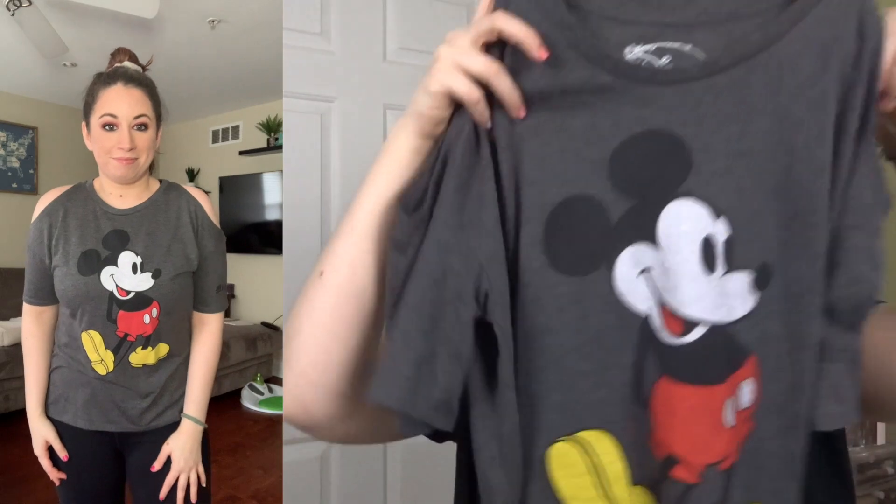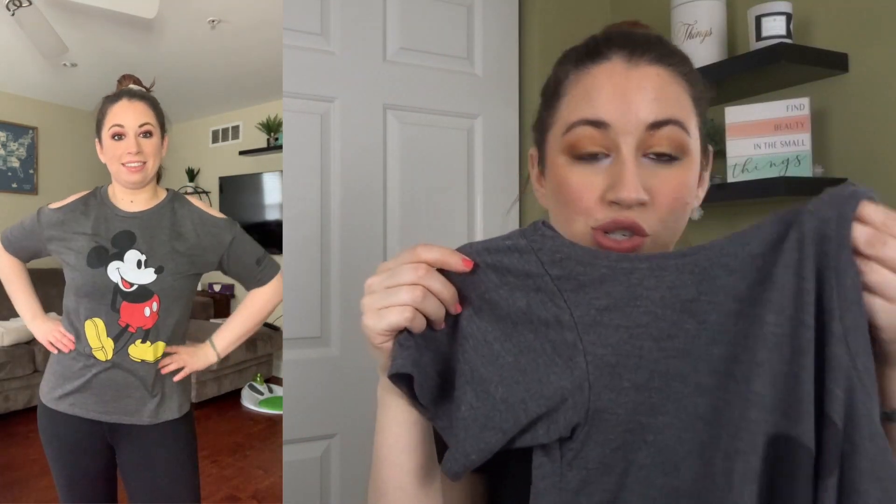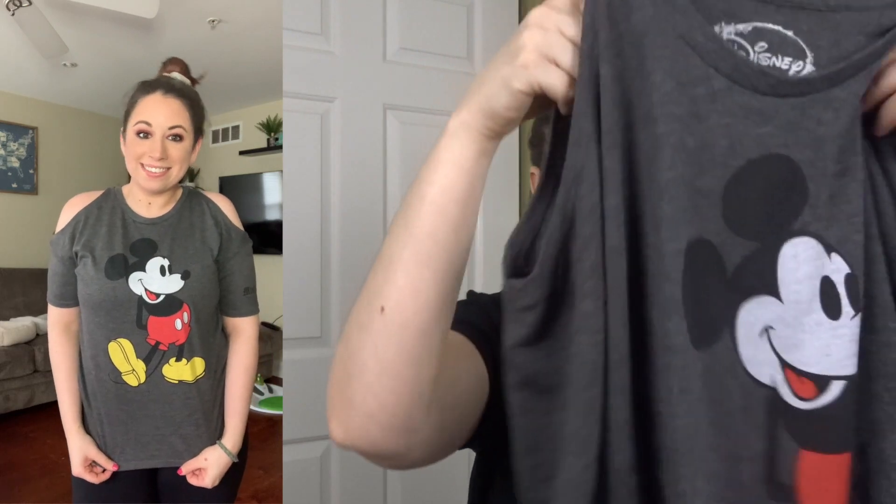The first shirt is from the Disney brand, a size medium — it's a gray Mickey t-shirt with the shoulders cut out. I paid $11.04 after the discount. It's a really soft material; it definitely feels like it's been worn, but I like that about thrifted clothes because it means they wash well and haven't fallen apart. It's really comfortable and I'm very happy to have found this.